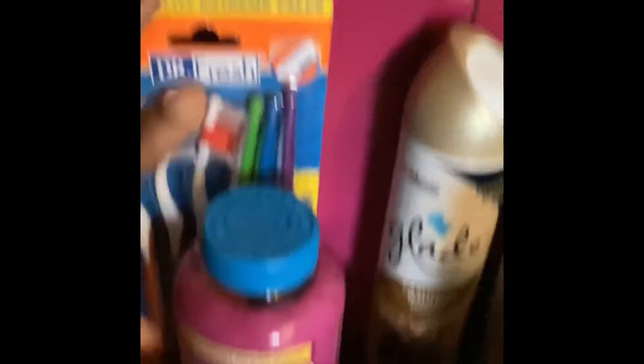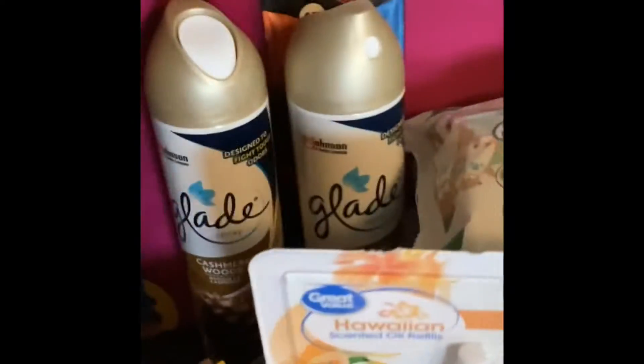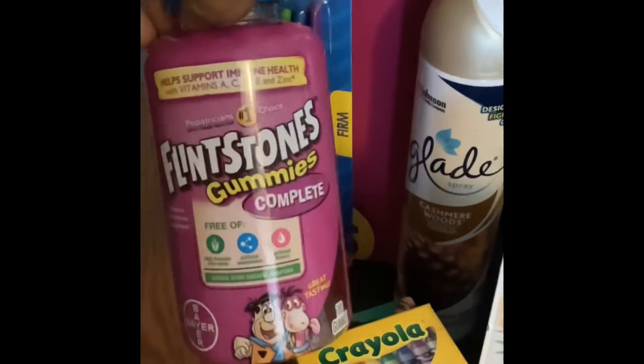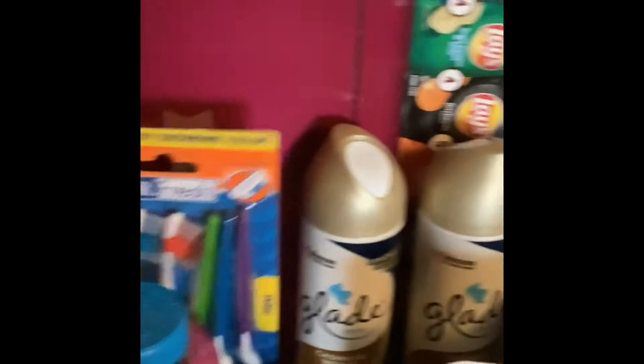Some more vitamins — they were running out. Flintstones gummy, the complete kind. And some two brushes, and two things of Glade air freshener, the cashmere wood kind.